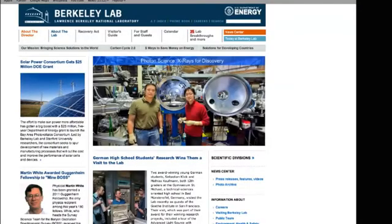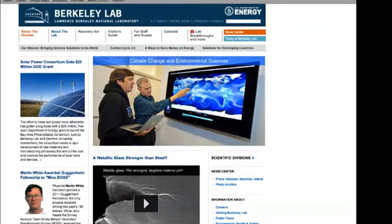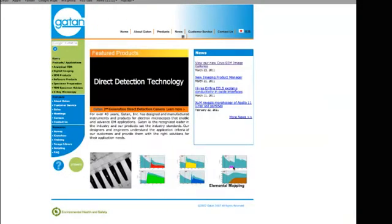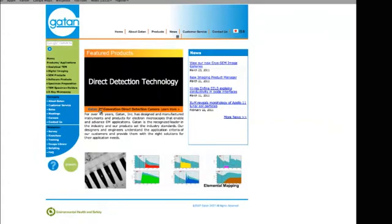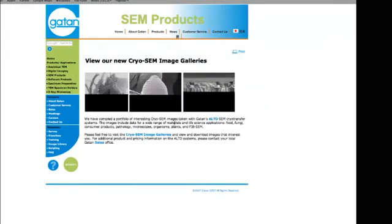This is a joint effort between UCSF, my institution, a laboratory at the Lawrence Berkeley National Labs — one of the premier national labs located in Berkeley, California — and Gatan Incorporated, who is a company that specializes in making cameras for electron microscopes. By bringing all these groups together, we were able to do something that none of them could do by themselves.